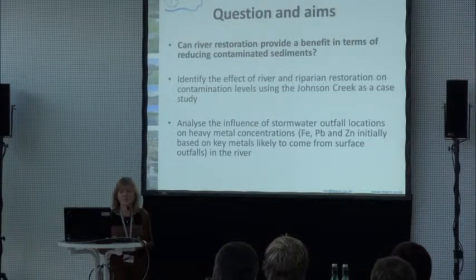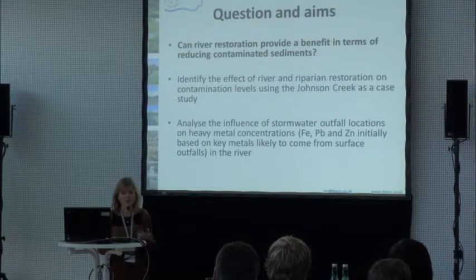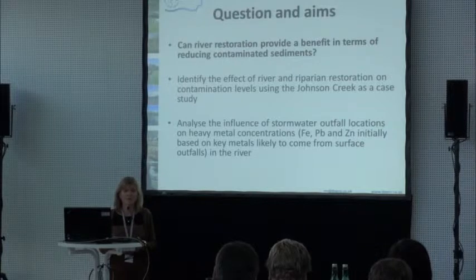We looked at a range of outfalls and the heavy metal concentrations. As a starting point, we looked at iron, lead, and zinc — the metals we expected would most likely be coming from those surface outfalls, from the roads around the area and into the rivers.